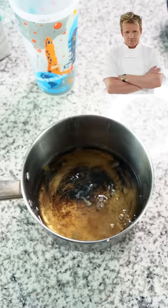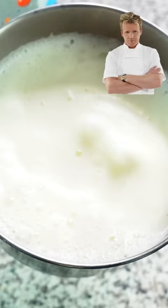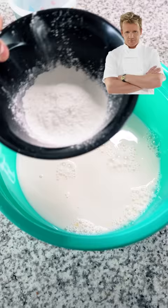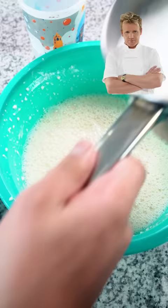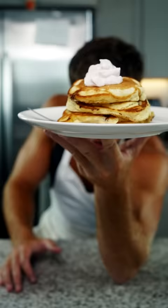Gordon Ramsay — we're gonna get seven eggs, separate the whites from the yolk, blend the whites until they become this creamy, thick goodness. Add a liter of milk, eight tablespoons of baking powder, and 640 grams of flour. Mix them all together, put the egg whites back in, and now you've got your pancake batter.